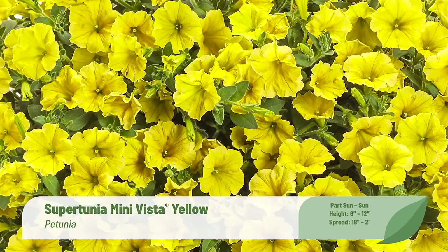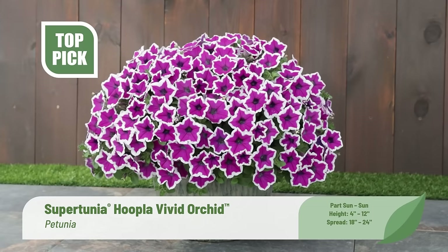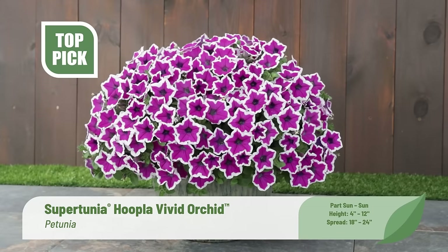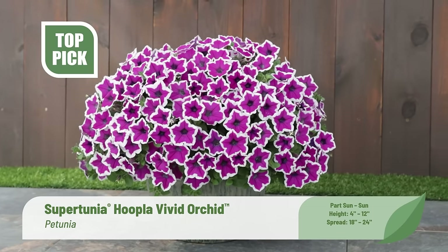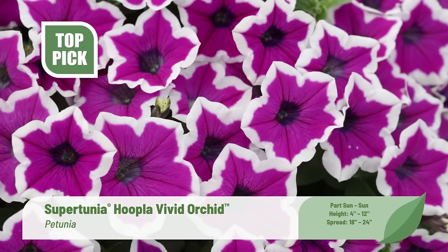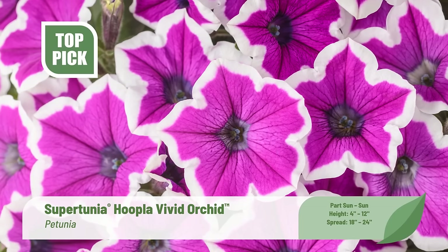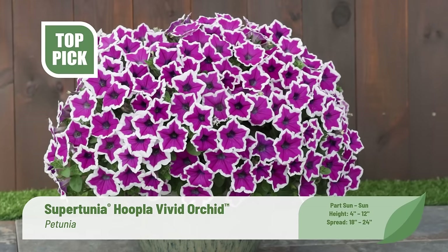On social media, gardeners regularly post about their love affair with Supertunia varieties — they love the wide color range, vigorous growth, the lack of deadheading, and that Supertunia varieties flat-out outperform other petunia plants. We've trialed pattern petunias for many years, but most have not lived up to Supertunia standards for season-long performance. We are thrilled to introduce the very best picotee pattern petunia we've ever trialed: Supertunia Hoopla Vivid Orchid — a must-have variety for 2024. Vivid orchid purple flowers with bright white edges are produced abundantly on well-branched plants from spring into fall without deadheading.